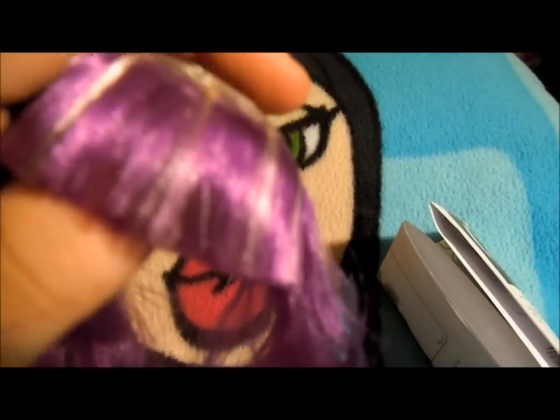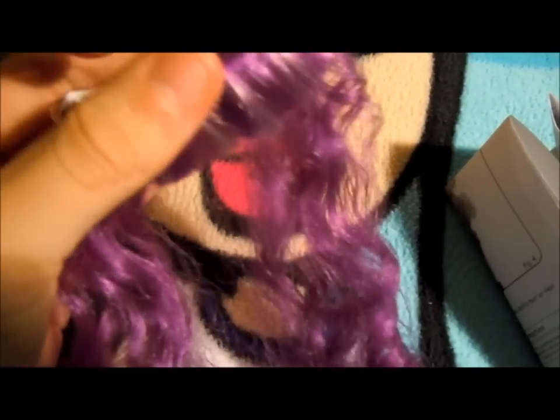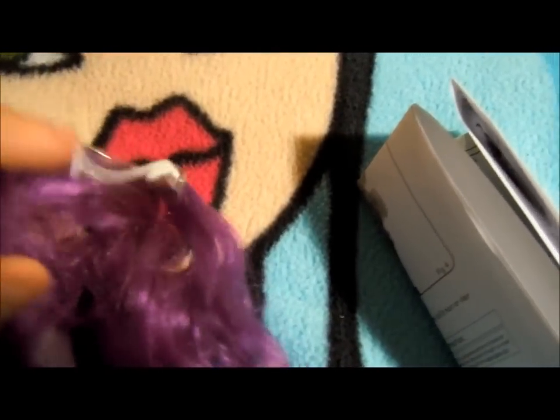Just so you know, the weave isn't messy when you first get it. I actually started this video on Thursday when I got the doll, but my camera battery died and I didn't get around to it until Sunday night, so it's been a little played with. The hair itself is actually pretty nice quality — it's a little elastic headband with tracks glued into it. It also comes with a star brush and instructions.